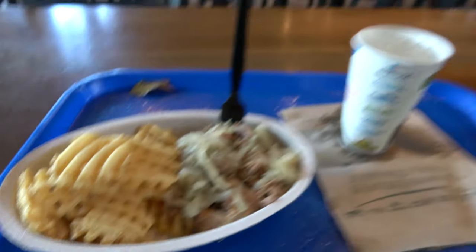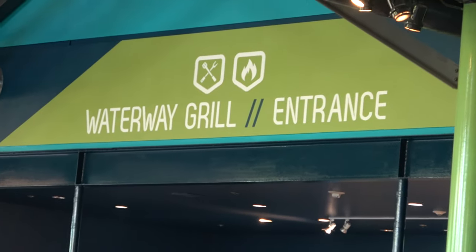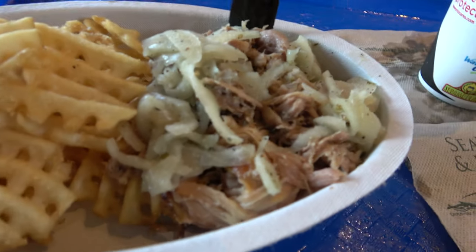I do love the dining plan here at SeaWorld — I get my meals every time I come. Today I'm eating lunch here at the Waterway Grill: a big order of waffle fries and mojo pork.